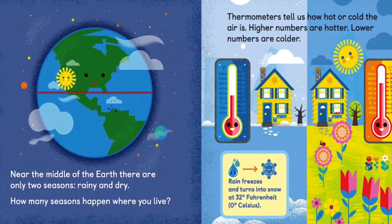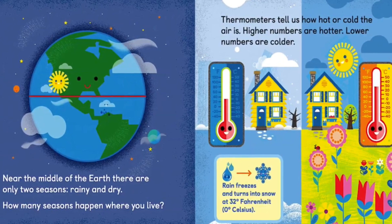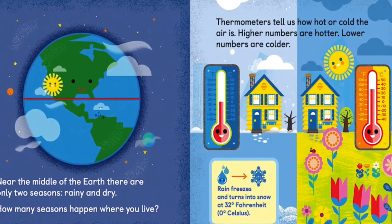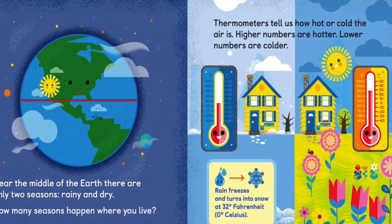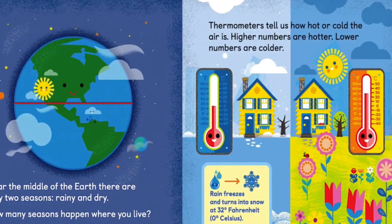How many seasons happen where you live? A thermometer tells us how hot or cold the air is. Higher numbers are hotter, lower numbers are colder. Rain freezes and turns into snow at 32 degrees Fahrenheit and 0 degrees Celsius.